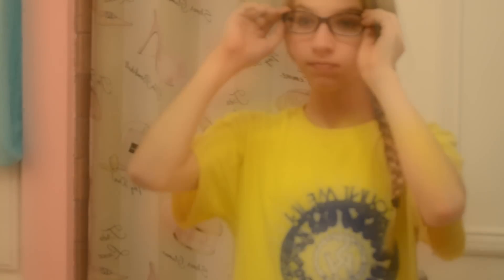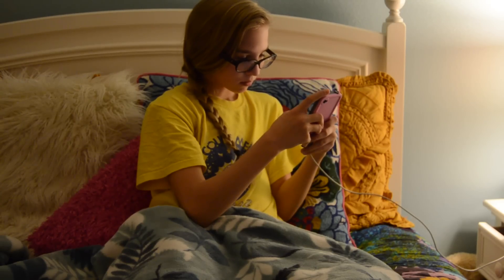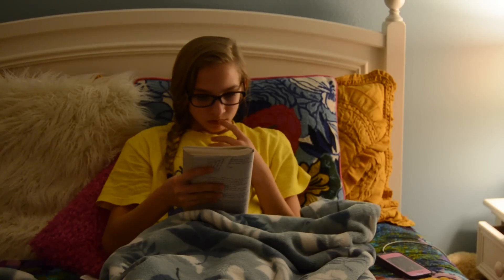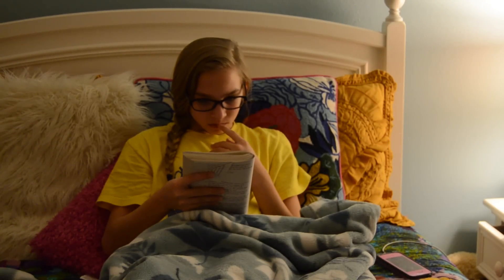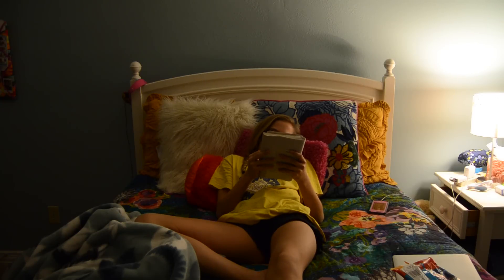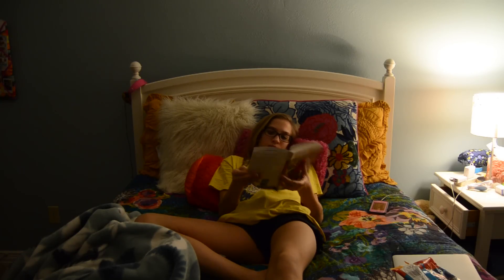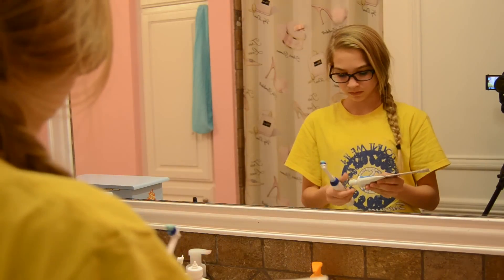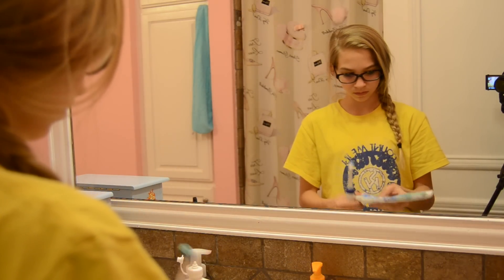Then I take out my contacts and put on my glasses. After I check my phone, if I'm reading a good book I'll sit down and read it. I was reading 'When You Reach Me' by Rebecca Stead, and it was actually really good. If you like books you can't put down but that aren't too long, I'd really recommend it — especially if you're in 6th or 7th grade. I actually finished it that night and loved the ending.